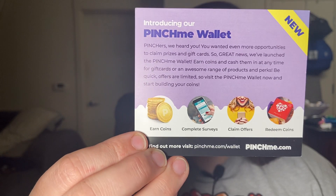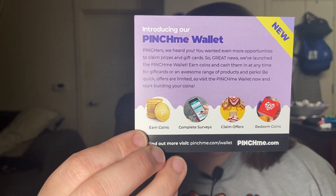And they have a new PinchMe Wallet. We heard you wanted even more opportunities to claim prizes and gift cards, so great news — we've launched the PinchMe Wallet. Earn coins and cash them in anytime for gift cards or an awesome range of products and perks. Be quick, offers are limited. So visit PinchMe Wallet now and start building your coins. I will link that below if you're interested.